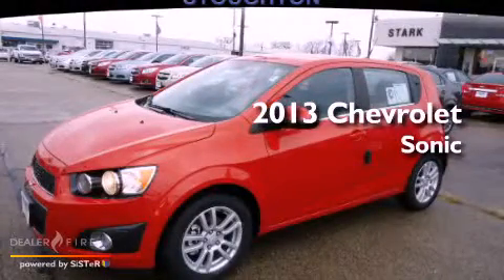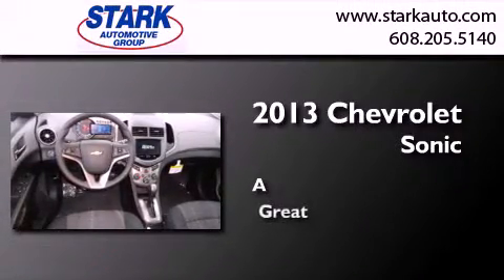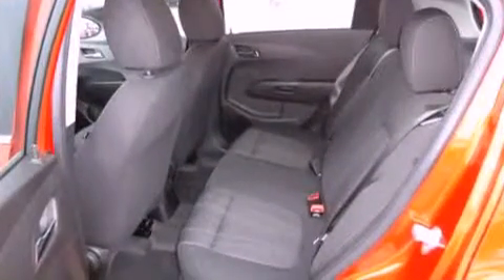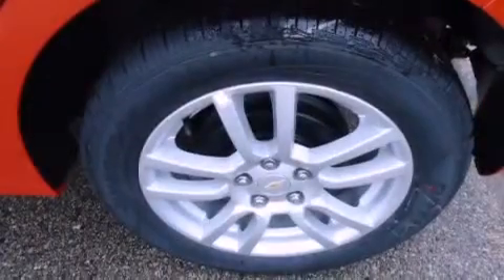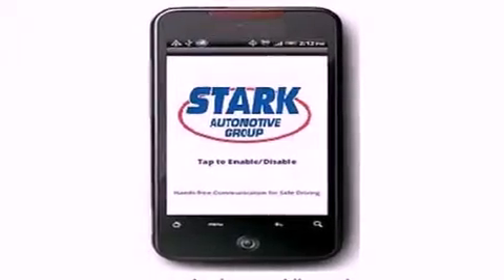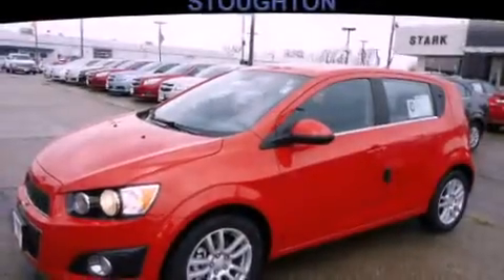This is a brand new 2013 Chevrolet Sonic. All of the following features are included: a low tire pressure indicator, traction control and stability control systems, cruise control, a security system, privacy glass, an anti-lock braking system, dual airbags, three-point rear seat belts, air conditioning, and a rear spoiler.